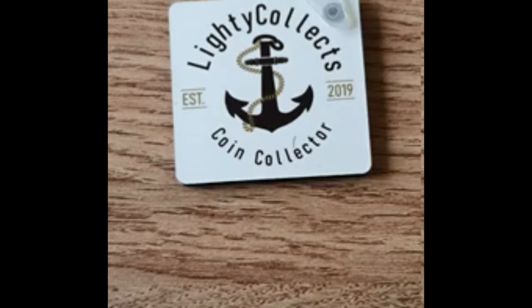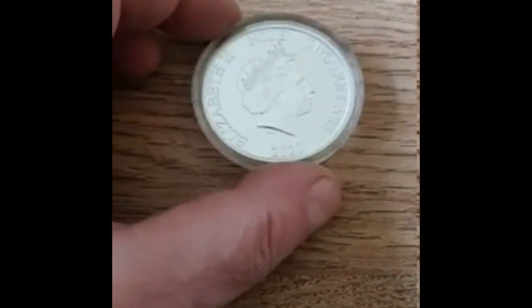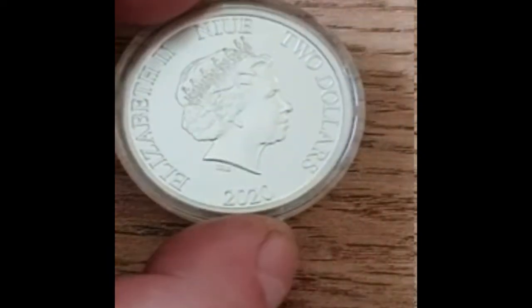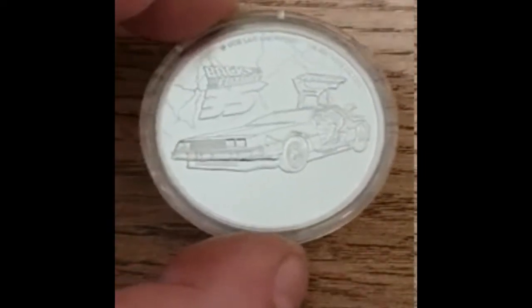We're going to start off with one that I've been so excited about. Honestly, I only ordered it yesterday but I've been waiting for this all week. It came this morning and I was so excited. If you've got any guesses as to what it might be — you'll see there is a 2020 Niue two dollar coin with Elizabeth on the front. Let's flip it over.